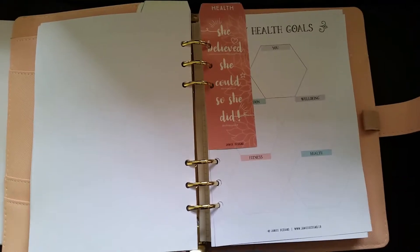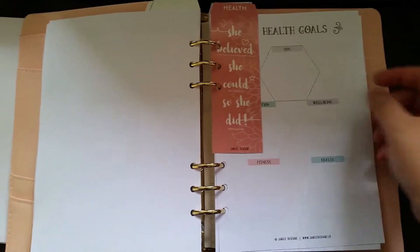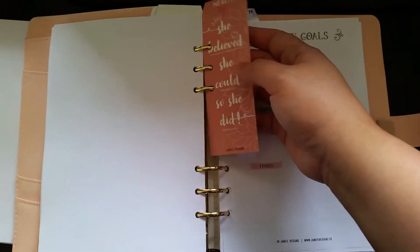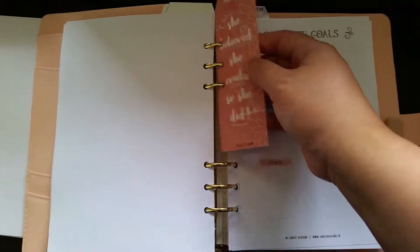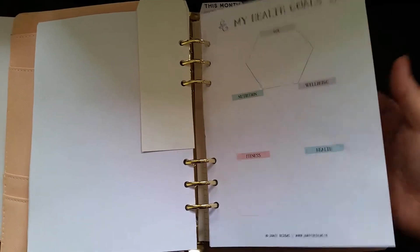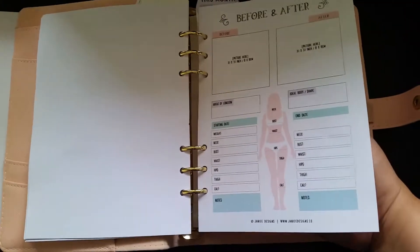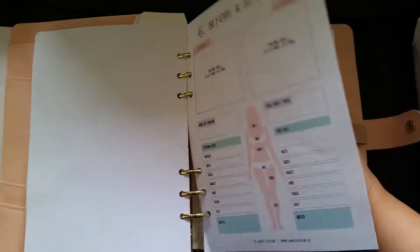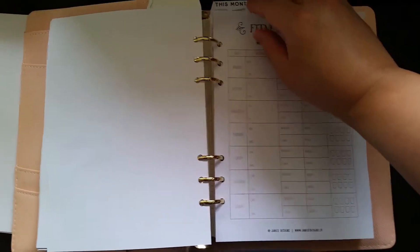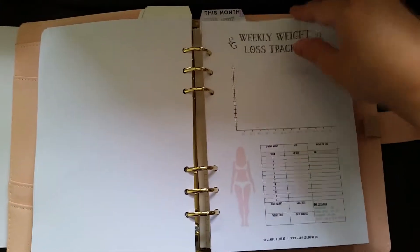I just had a baby seven weeks ago — I love Hannah to death — but the night feedings and the lack of sleep aren't helping me lose weight. They say it takes nine months to put on the weight and about nine months or more to lose it. I'll do the best I can. I'm going to use this planner and show you how I do it once I've started my weight loss journey.